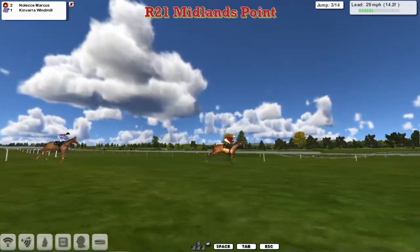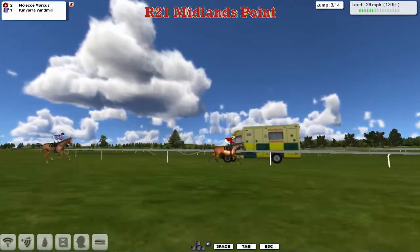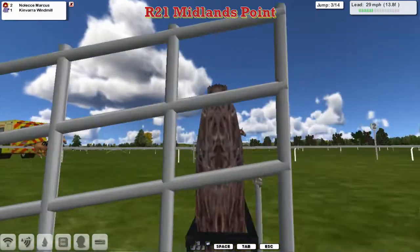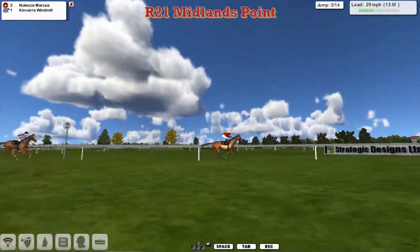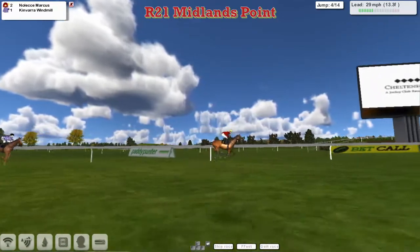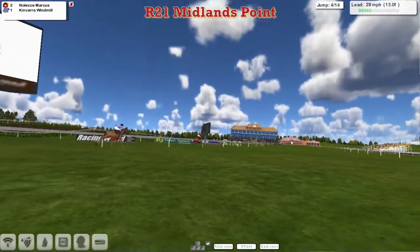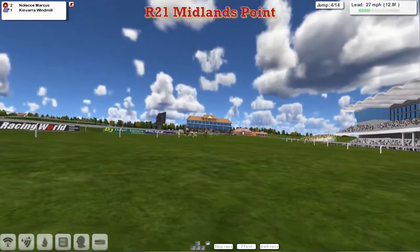Noleka Marcus in the red colours and the yellow cap comes to the next. From a high-level angle, Noleka Marcus leads from Kinvara Windmill — about six lengths between the two of them. They pass the big screen and go for their final circuit.